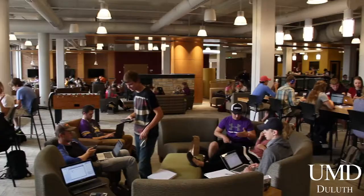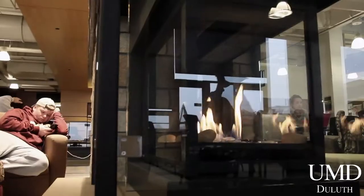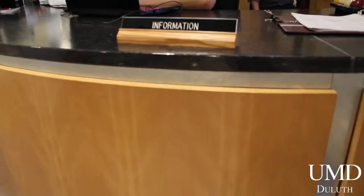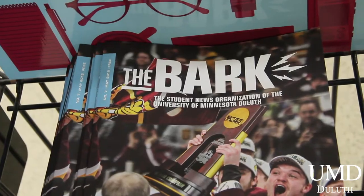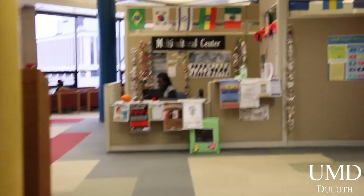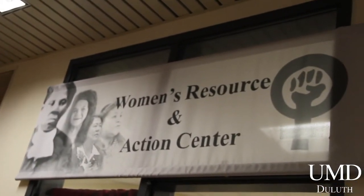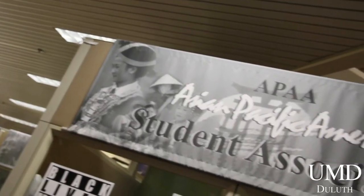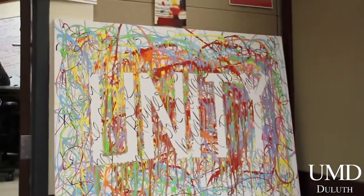Kirby Student Center is home to the newly remodeled Kirby Student Lounge where UMD students gather to talk, study, and relax. The first floor includes the welcome desk as well as offices of many student organizations from UMD's Greek Life to the UMD student paper. Located on the second floor is UMD's Multicultural Center, which supports programs promoting appreciation and awareness of an inclusive community. It houses 13 student organizations and any UMD student can be a member.